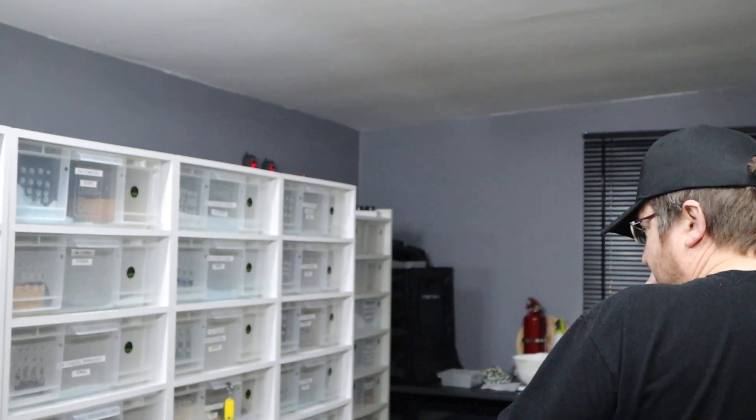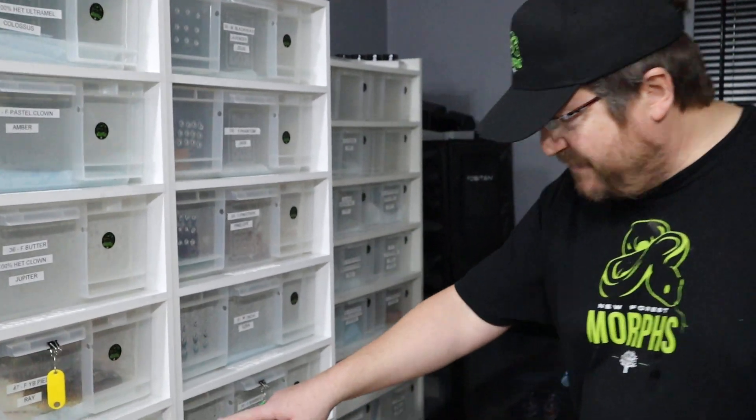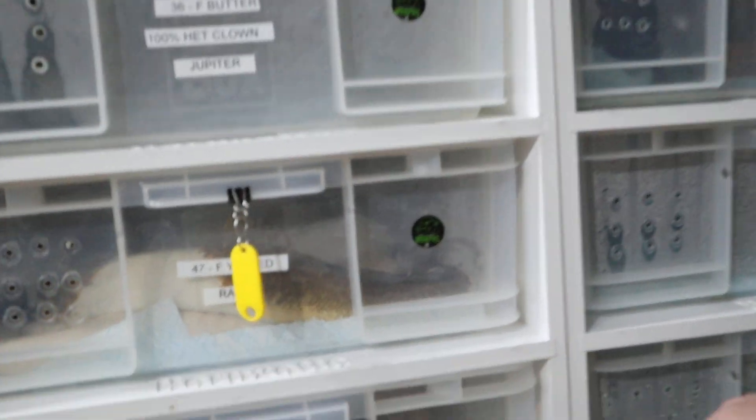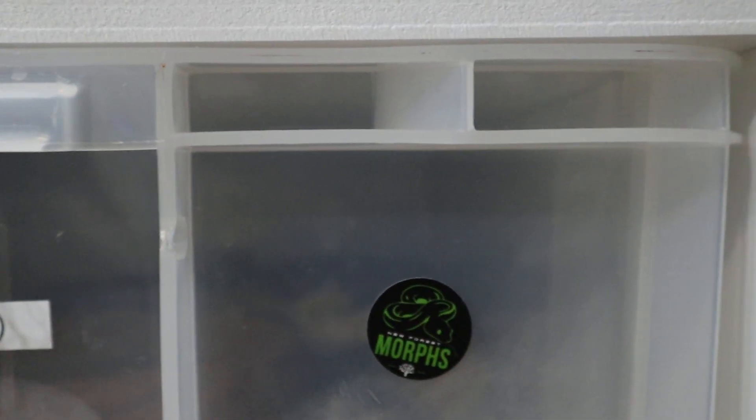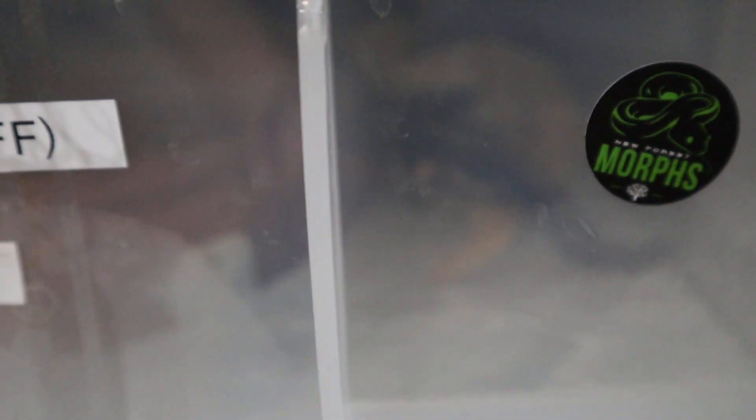The first lock is Pringle. You can see inside there without me even opening it Mandy - you can poke it through there. See the two tails together? That's the banana pastel orange dream that shed out yesterday that we put to Pringle and they've got their tails together locking.